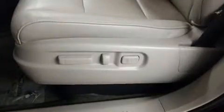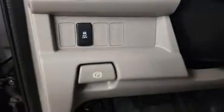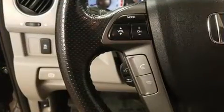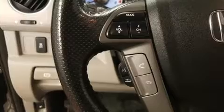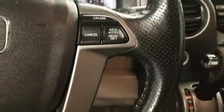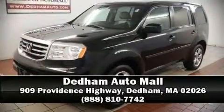Passenger security is always assured thanks to safety features such as traction control, brake assist, anti-whiplash front head restraints, a security system, and four-wheel disc brakes with ABS. For added security, dynamic stability control supplements the drivetrain. Stop by our dealership or give us a call for more information.